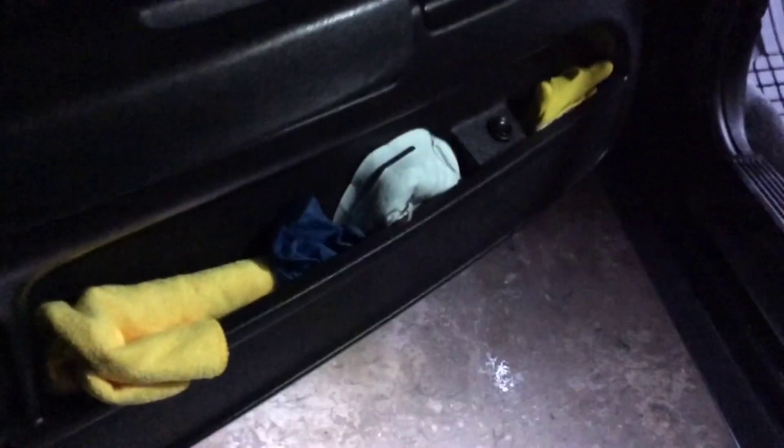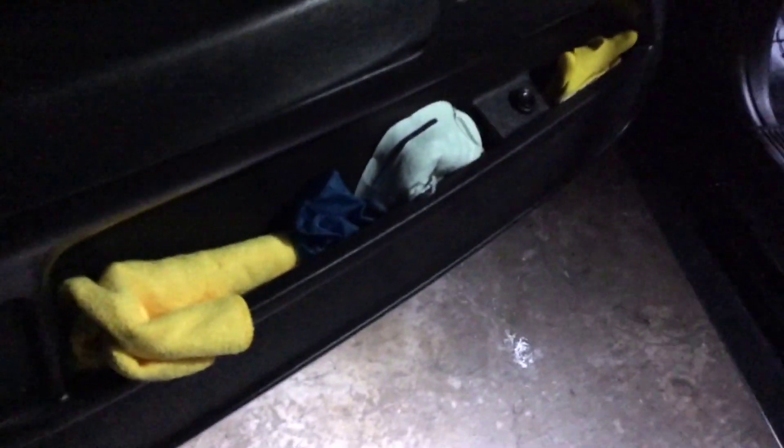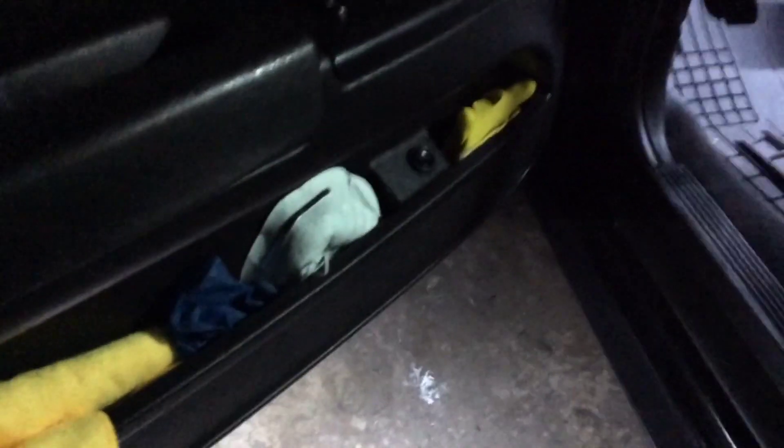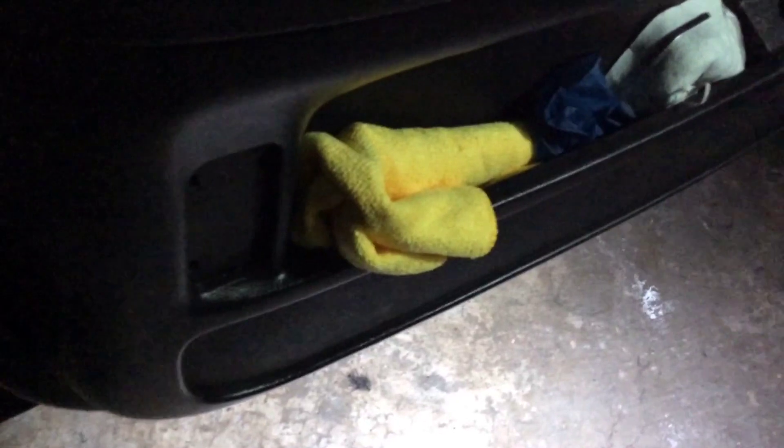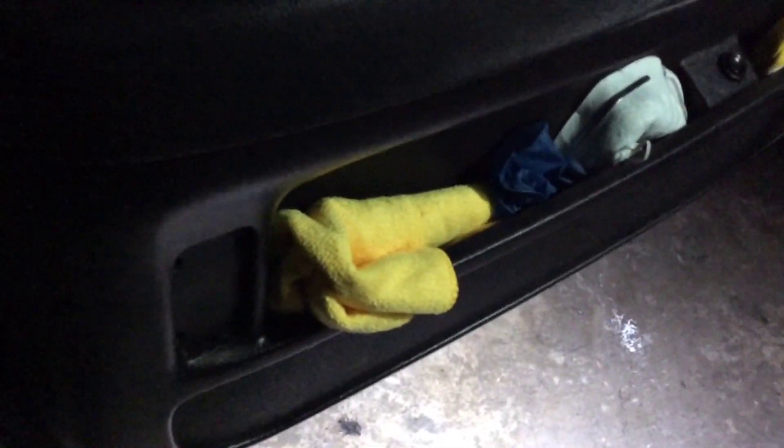Here on the driver's side door panel I keep a corona kit. We've got some gloves, an N95 mask, another set of heavier duty gloves for pumping gas at the gas station, and my microfiber towel for electronic devices.